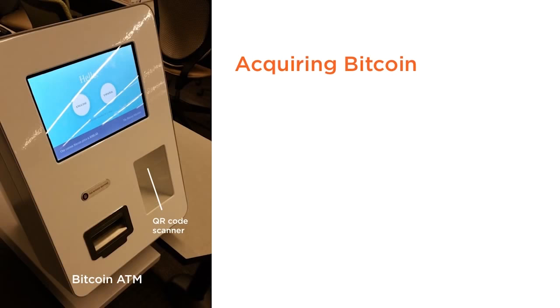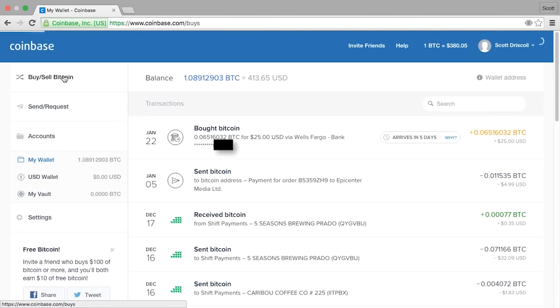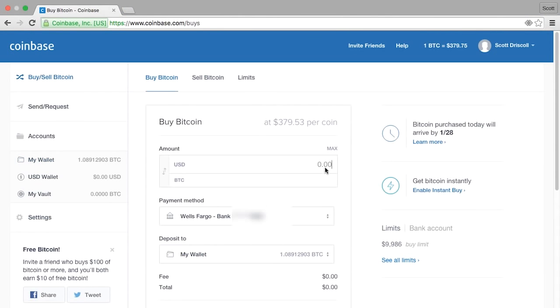The easiest way to get Bitcoin is to buy some at an exchange. I'll demonstrate this on Coinbase.com, an exchange where US and European customers can fund accounts via wire transfer or even credit cards. When you first sign up, you'll need to provide some identification and bank information that can vary depending on how much you want to buy and where you're located. After that, you simply go to the Buy/Sell page, enter the amount, and click the Buy button.